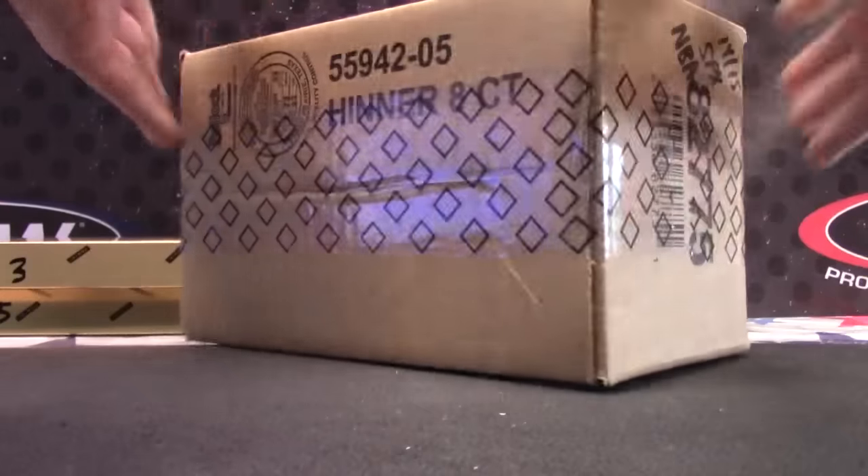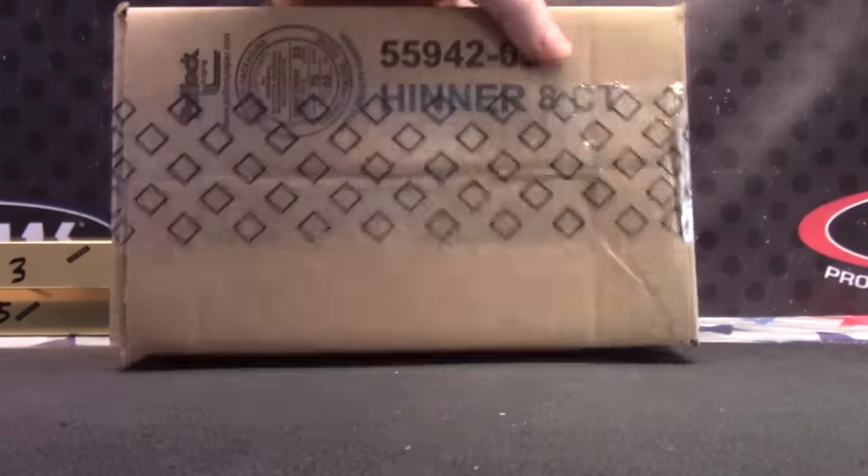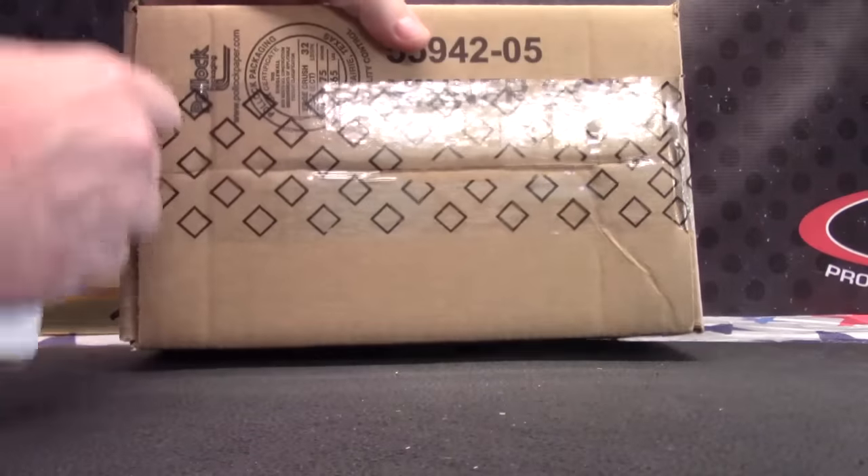Andrew Z, here we go. SPX and be it. This is the other half of that master case.